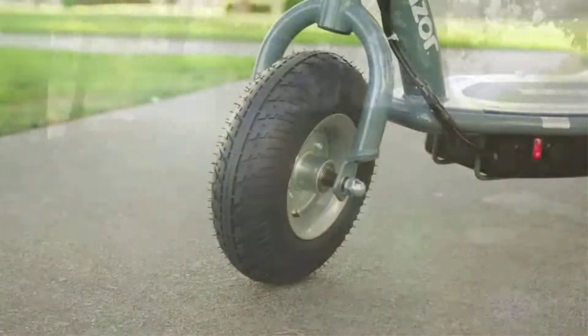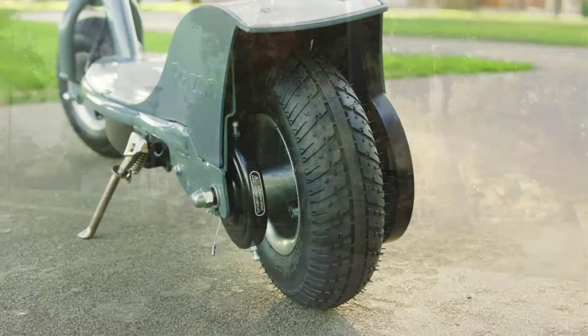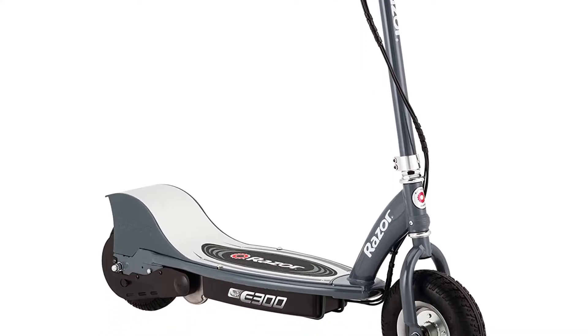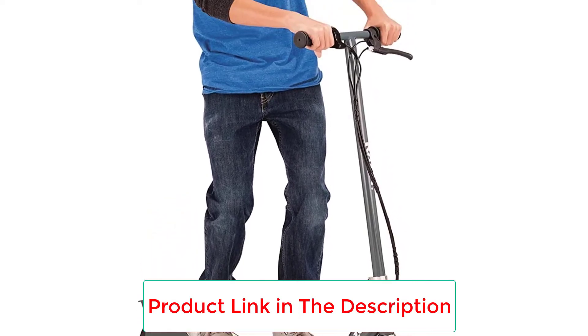Other features that beat the Razer E100 include a very large deck and frame, a chain-driven motor, and twist grip acceleration control. This scooter has a very stable ride that your kids will love, and those large 8-inch tires have great traction for a smooth ride. As you can tell from the specs, this is a very basic model — it's no Razer EcoSmart Metro, but it works.